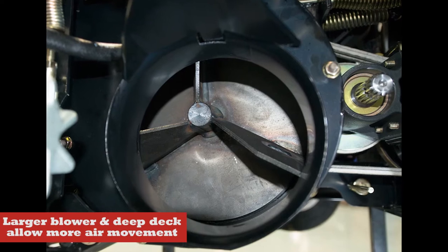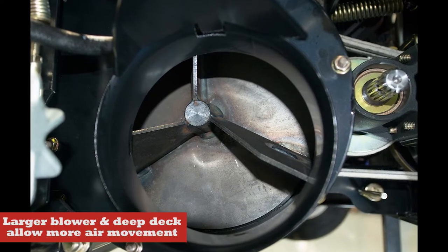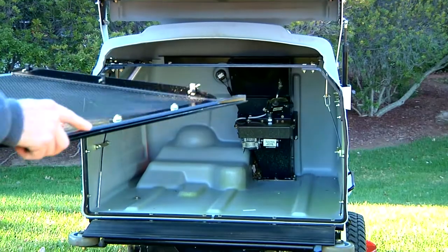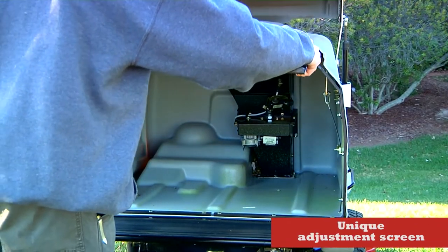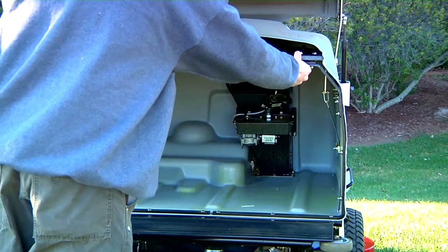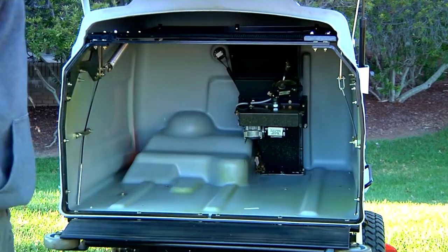The Navigators feature a special larger blower that moves more air, allowing grass to stand up for a clean, perfect cut. The unique adjustment screen prevents clogging in wet conditions and eliminates blowout in dry conditions for a refined cut and look under any circumstances.